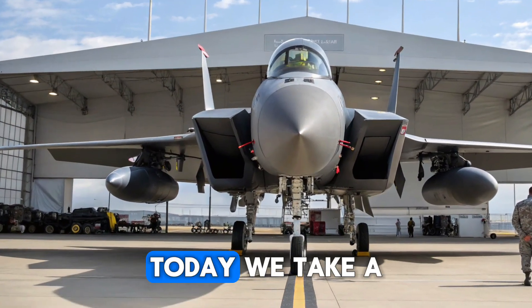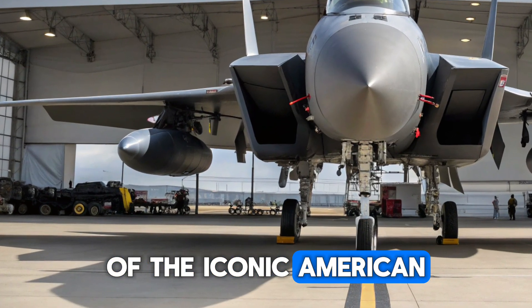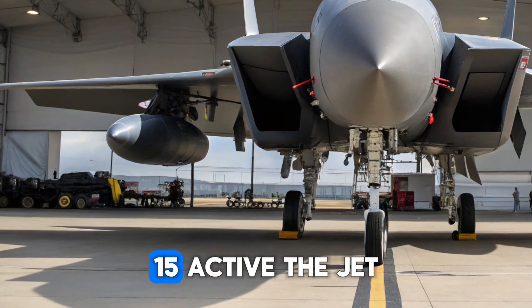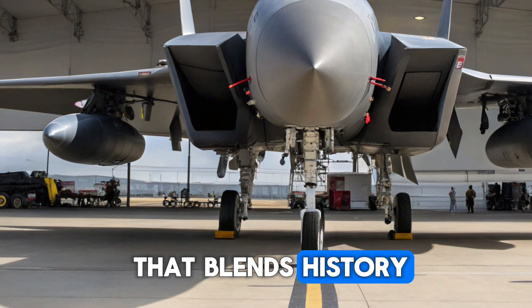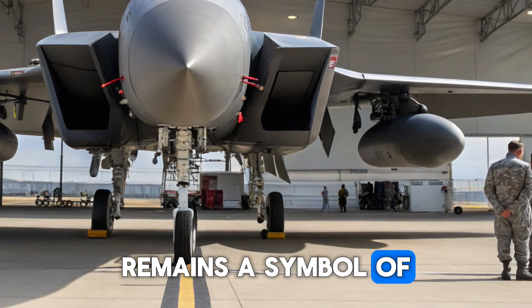Welcome back to MVC Auto. Today we take a deep dive into one of the most advanced evolutions of the iconic American fighter, the 2025 F-15 Active — a jet that blends history with cutting-edge technology and continues to prove why the Eagle remains a symbol of air dominance.